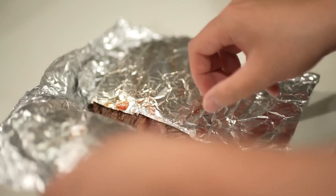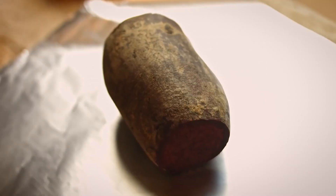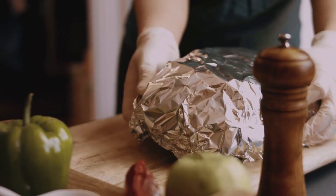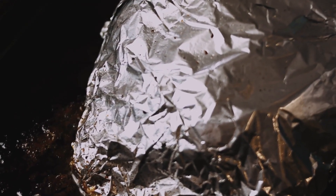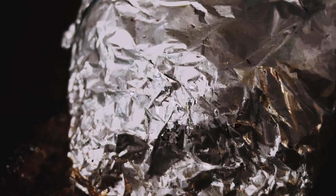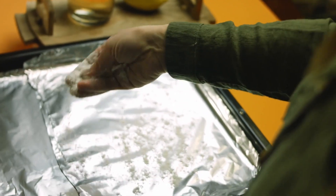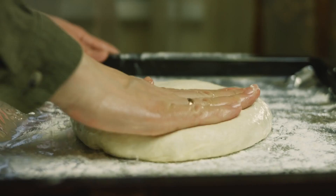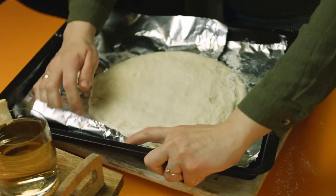Aluminum foil is used for various purposes today. Most commonly, it is used to wrap and preserve food. It has properties that help maintain the freshness of food and protect it from light, air, and moisture. Aluminum foil is also used to wrap food during cooking or baking, such as preparing potatoes in the oven, wrapping fish for the barbecue, and so on. Sometimes it is used for insulation purposes, applying it as a reflective material to bounce back heat or cold — for example, behind radiators to redirect heat into the room.